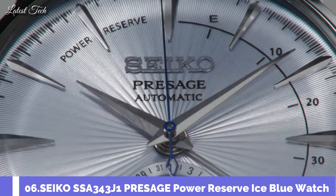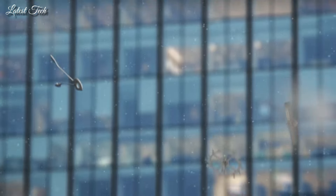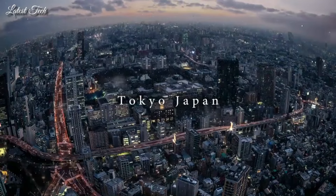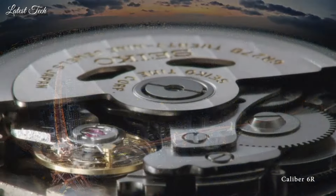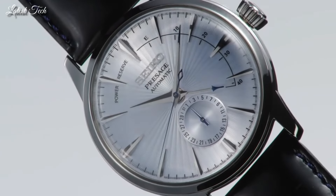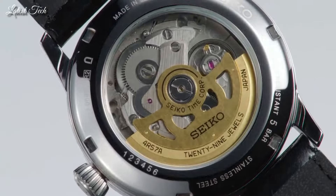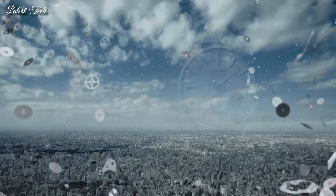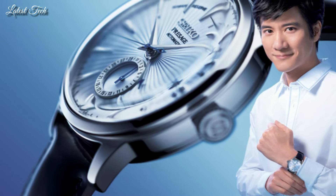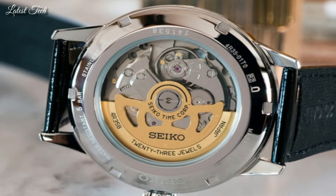Number 6: Seiko SSA343J1 Presage Power Reserve ice blue watch. Stainless steel case with a black leather strap. Fixed stainless steel bezel. Dial type: analog. Date and power reserve indicator. Automatic movement with a 40-hour power reserve. Scratch-resistant Hardlex crystal. Case size: 40.5mm.